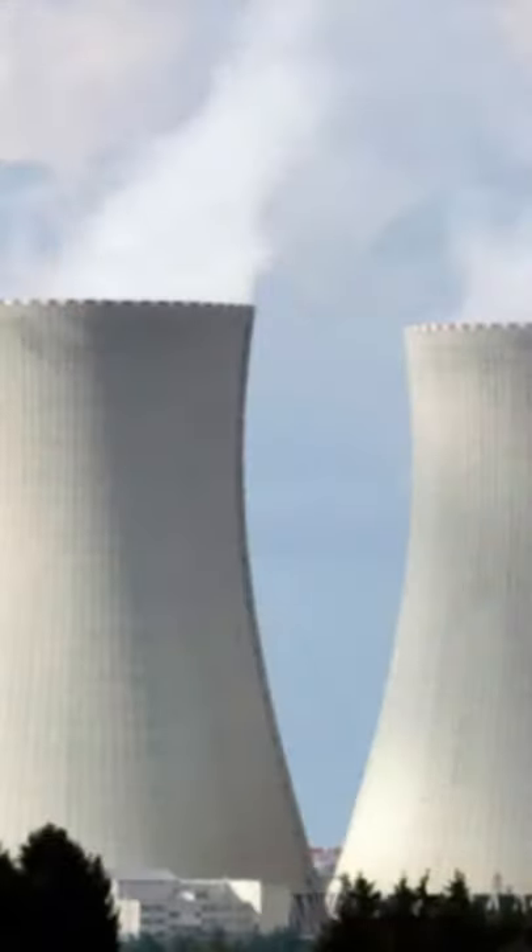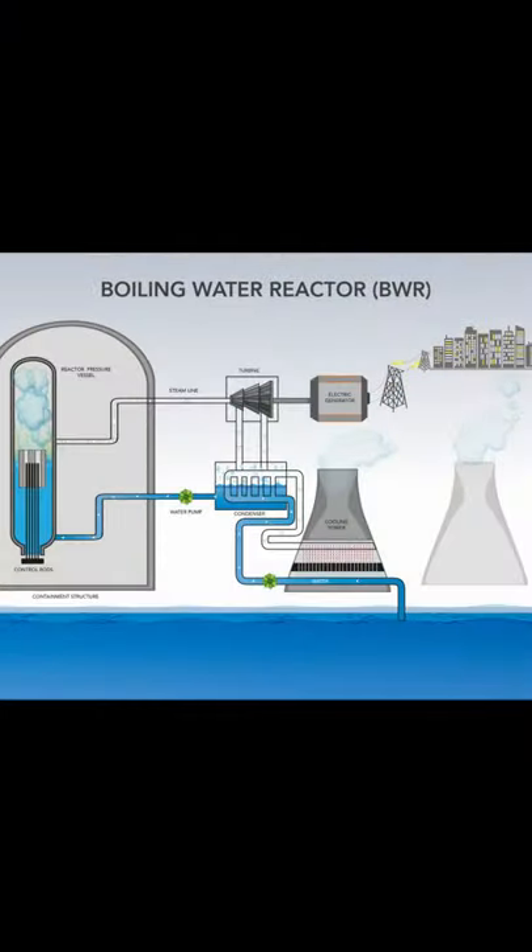The smoke we see from the power plants is steam. Nuclear energy is considered a clean energy source because it does not produce harmful smoke.